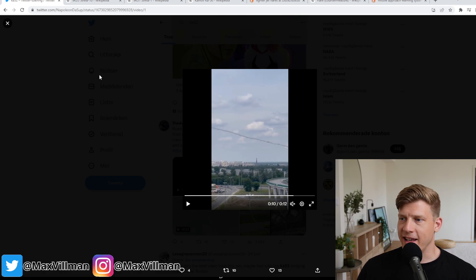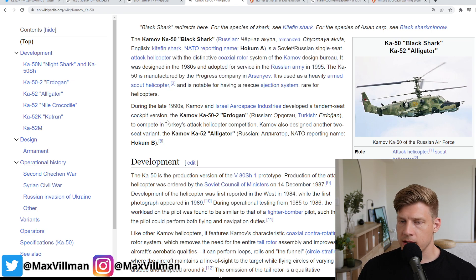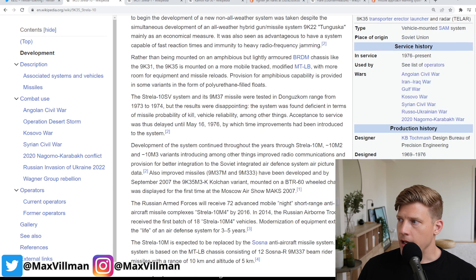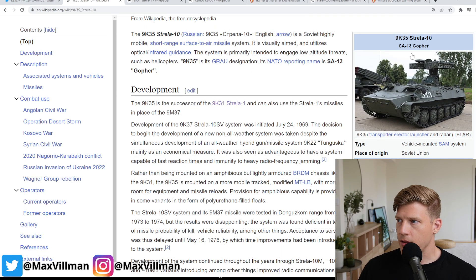A very close call for the helicopter crew. We're looking at a probable Ka-52 Alligator. For those who've seen my attack helicopter video, we talked about how they work and why it's difficult for ground forces to counter them. This is one way they can — the probable shooter in this case is the SA-13.